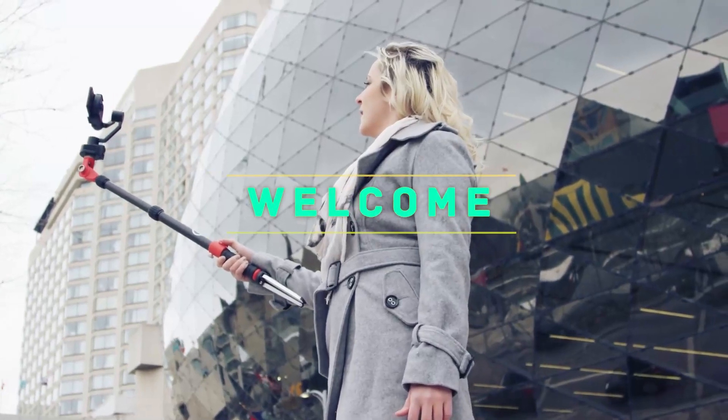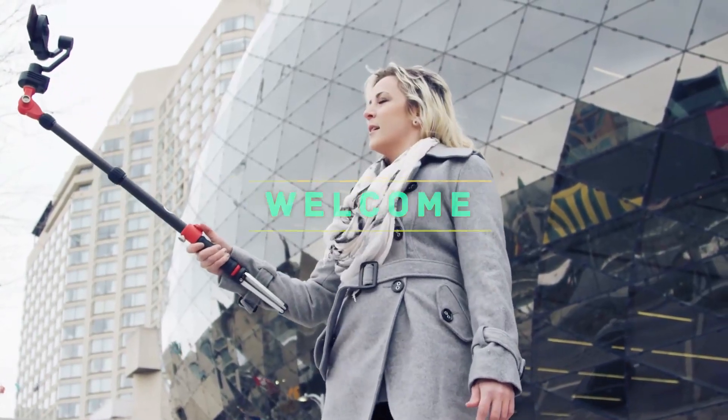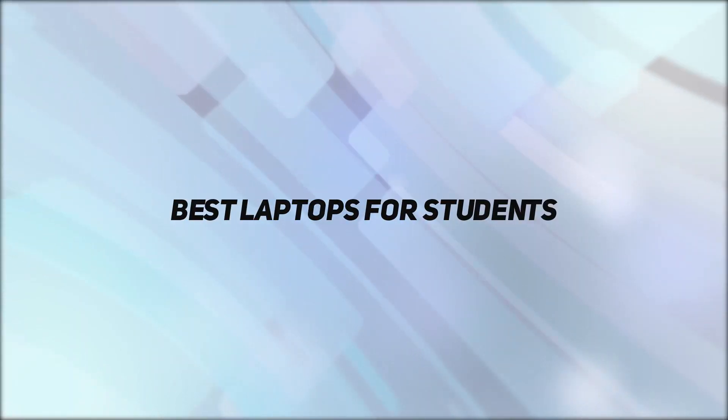Hey, welcome back to my channel. In this video, I'm going to talk about the Top 5 Best Laptops for Students.